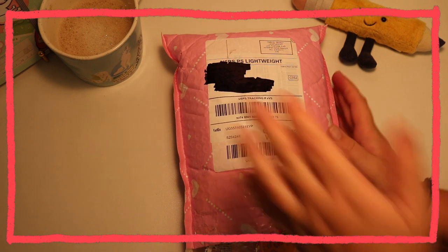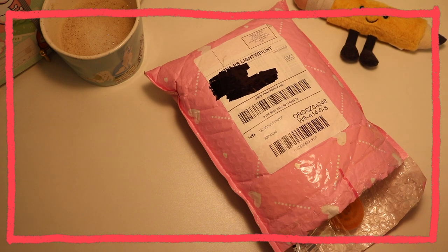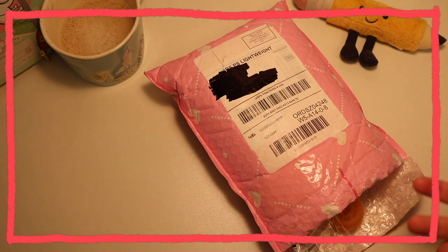Welcome back to my channel. Today I have a stationery pal haul. It's already opened up as you can see. I'm in a different location than I normally am — I am now in college and so I'm in my new dorm room. So we'll see how this goes.